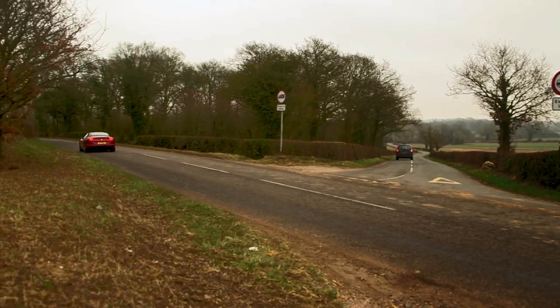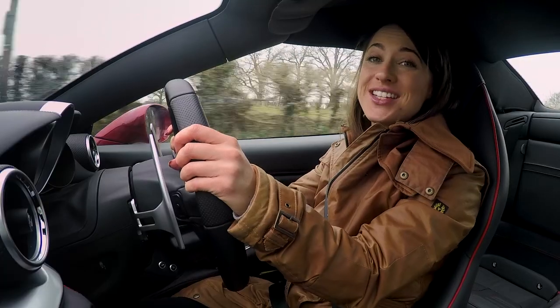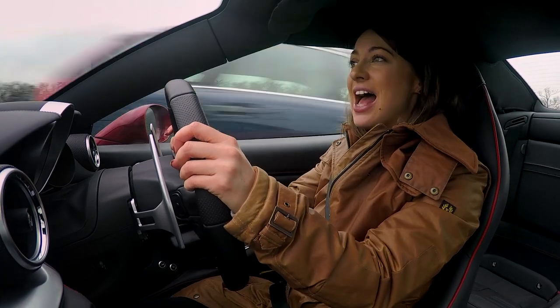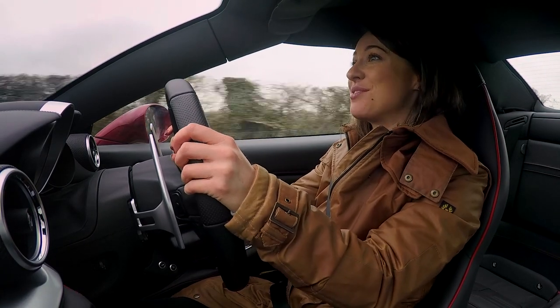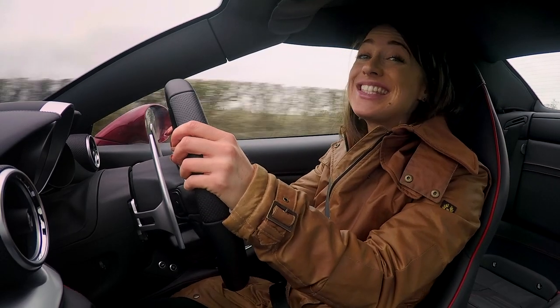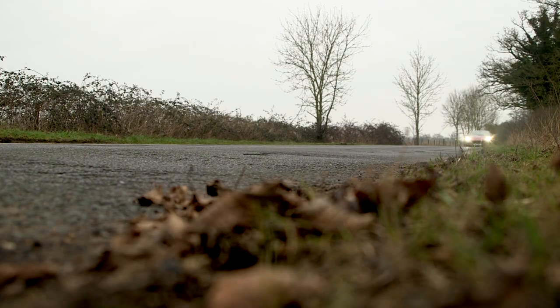Let's talk performance. The California T can get to 60 in just 3.6 seconds and tops out at 196 miles per hour. So it's seriously quick, but it's actually the way the power — or rather the torque — is delivered that's interesting.